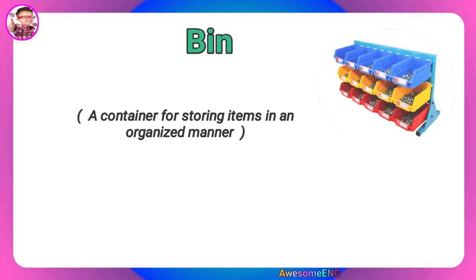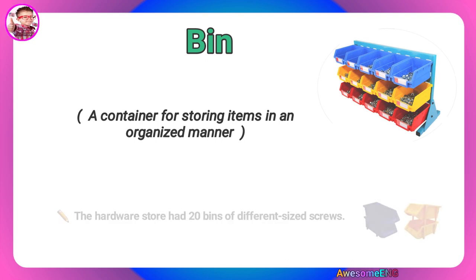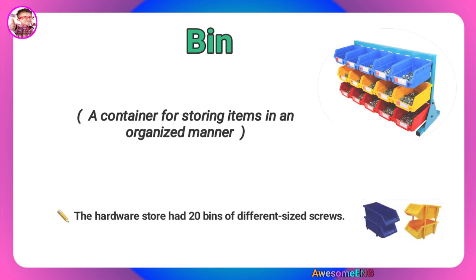Bin. A container for storing items in an organized manner. The hardware store had 20 bins of different sized screws.